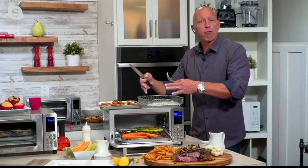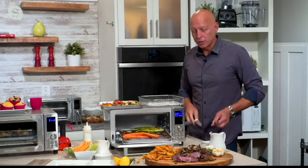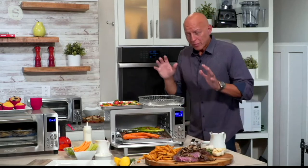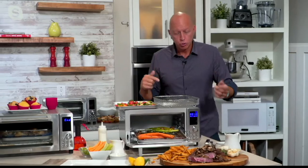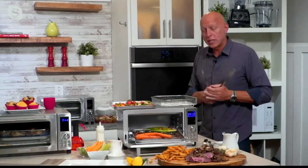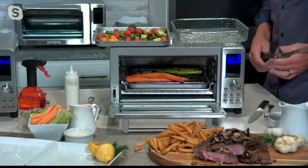Whether it's your air frying, whether it's your grilling your steaks, you're going to be able to roast in it. This oven is going to let you do it all. What I love about it is not only does it have the 1,800 watts and the top and bottom heating elements, it also allows you to control the fan speed as well as the heating elements on top and bottom.